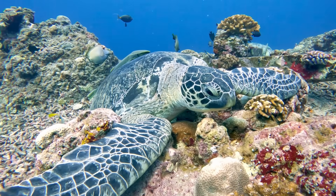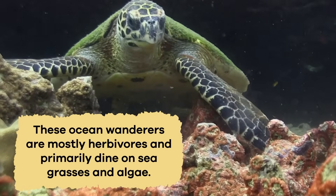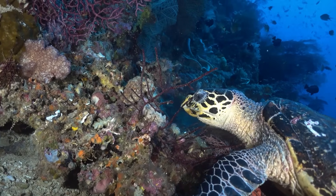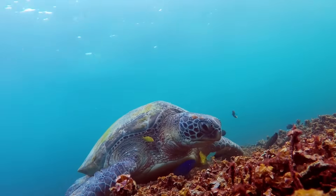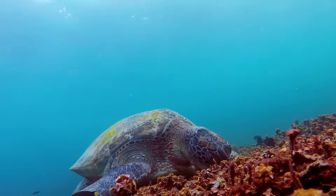Sea turtles have a slightly different taste in their underwater menu. These ocean wanderers are mostly herbivores and primarily dine on seagrasses and algae. Their strong beaks help them nip at the plants, making them efficient grazers in marine habitats. Sea turtles are also known to eat jellyfish and small invertebrates occasionally, adding a bit of variety to their diet.